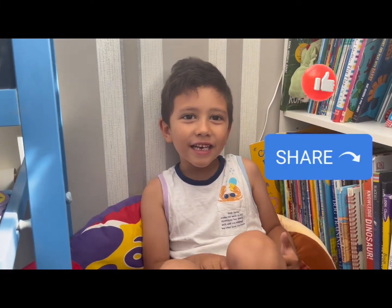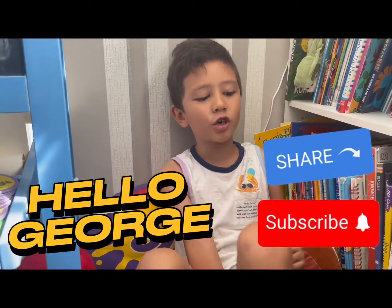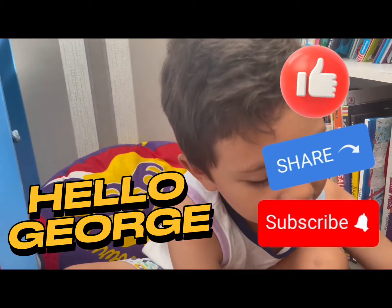Please don't forget to like, share, and subscribe to Hello George. Bye bye!